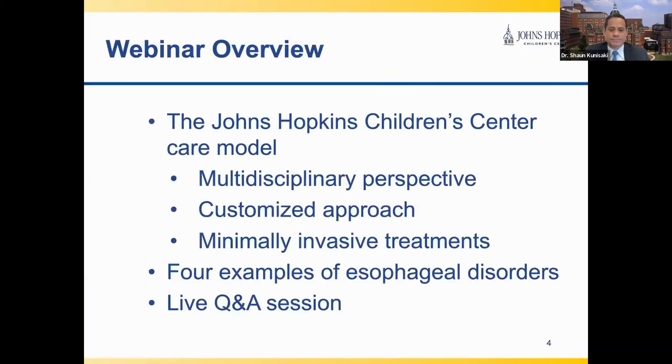We both have no disclosures. In this webinar, we will discuss how I like to think about the Johns Hopkins Children's Center patient care model when it comes to the pediatric esophageal patient. Three distinguishing features of our program are that we provide a multidisciplinary perspective, we strive to provide each patient with a customized approach to diagnose and treat, and we offer the full spectrum of medical and surgical care including minimally invasive surgery.